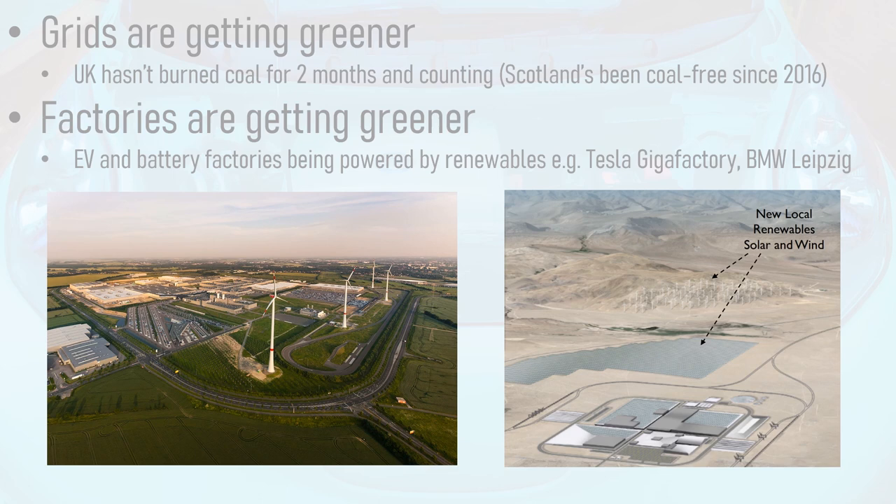But this still isn't the full picture — grids are getting greener. The UK grid has been almost completely coal-free since early April 2020, with Scotland coal-free since the closure of Longannet Power Station in 2016. Additionally, EV and battery factories are getting greener, with many now sourcing most or all of their electricity from low-carbon and renewable sources, such as Tesla's Gigafactories and BMW's factory in Leipzig.